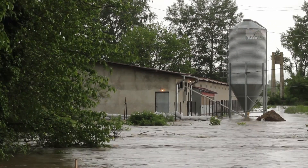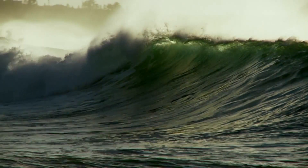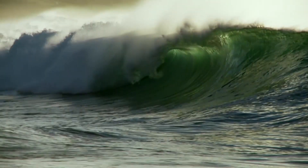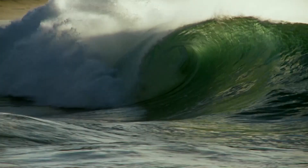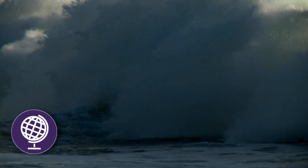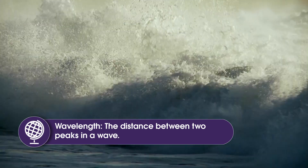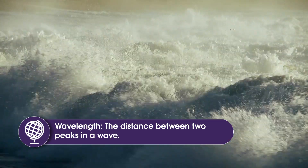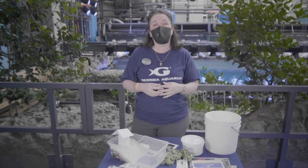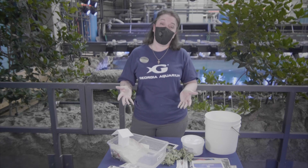Now what does a tsunami look like out in the open ocean? It just looks like a wave — it can look as small as only a foot in height as it's traveling along. So what's the big deal about that? Well, this is a wave that has a lot of energy and it has a very long wavelength, which means as it travels across the water it's not going to lose very much energy. It can go up to 500 miles per hour, which means it can move as fast as a jet airplane and can cross the Pacific Ocean within one day.